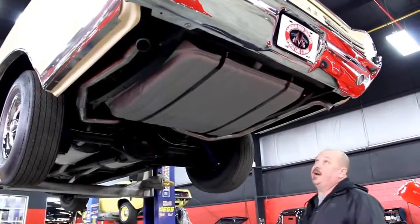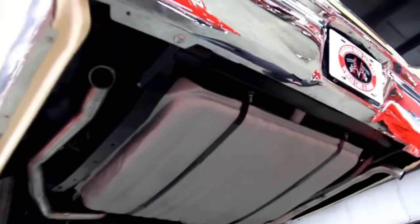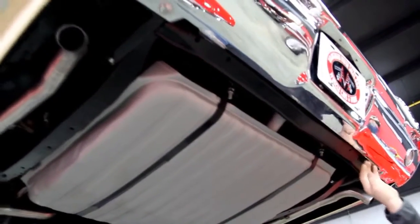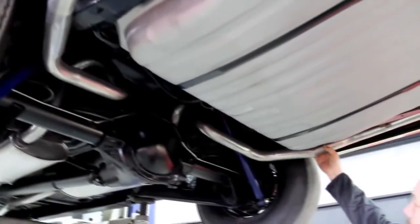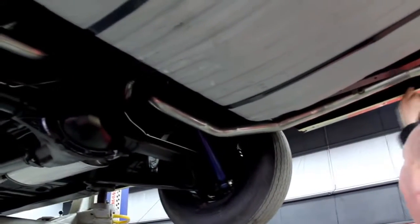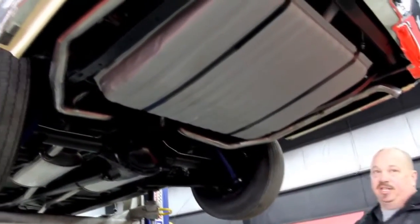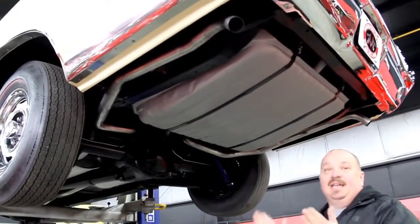Now we're underneath the '66 — real sharp under here. Obviously a rotisserie restoration; the car was definitely off the frame. There's a brand new gas tank, brand new straps. The bumper was definitely redone — nice and clean on the back, looks like a reproduction rear bumper. The frame has got a nice coat of paint on it. Looks like a brand new exhaust system, probably aluminized — I don't see any corrosion. The drop-downs look awesome. The bottom sides of the quarters look great. They had lower quarters put on, and about halfway up in the trunk you can see a lap joint where the original quarter was welded in — nice and tight, nice and straight. You can tell it was a professional job.